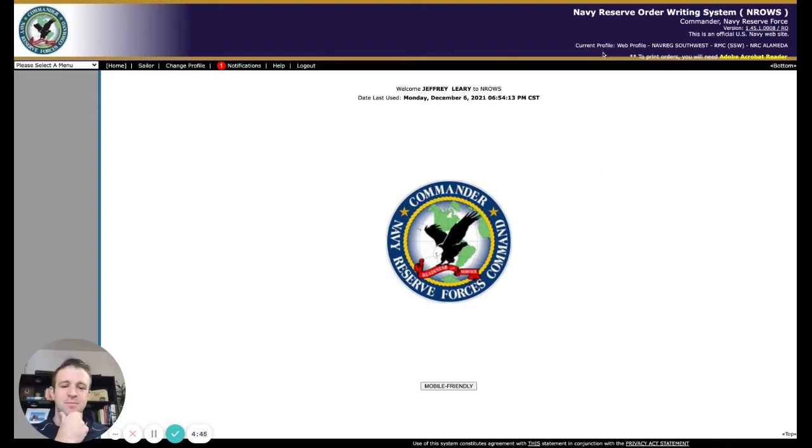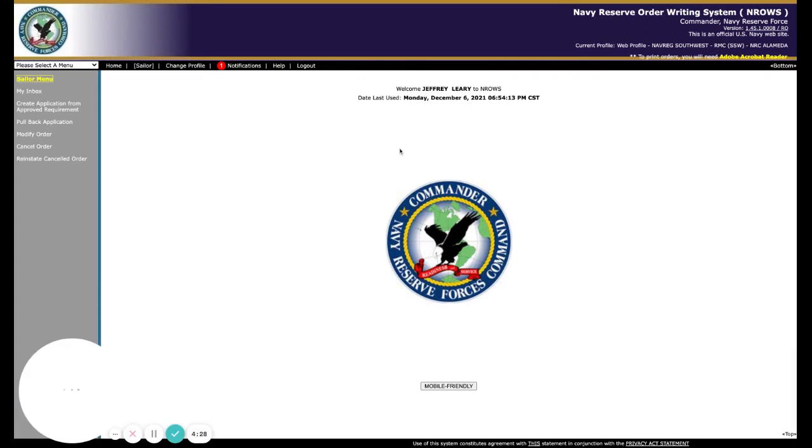If you don't know how to do that, then message me and I'll give you a link. You need to be able to get in here — this will be the home screen, so it'll probably start here or wherever. You want to go into Sailor over here, and you should have an option for Pullback Application that shows up here.